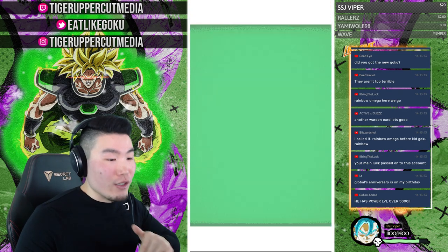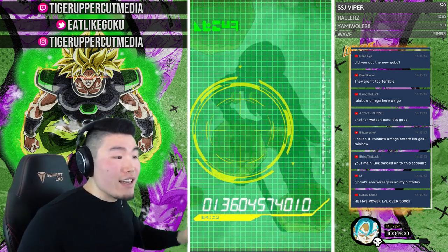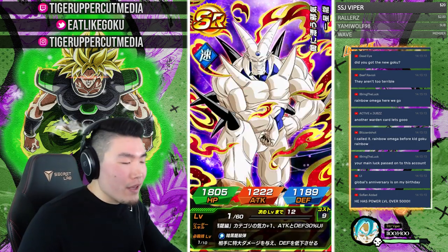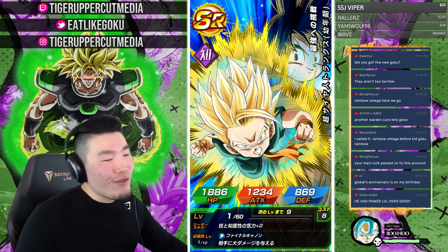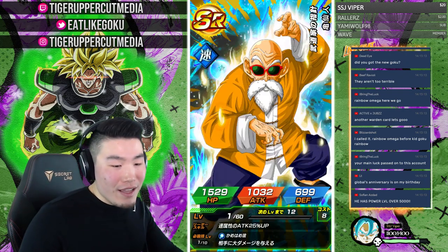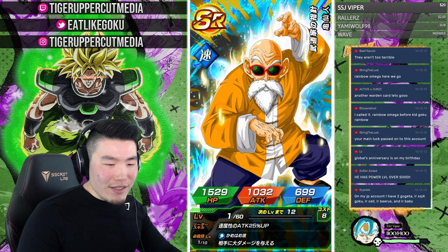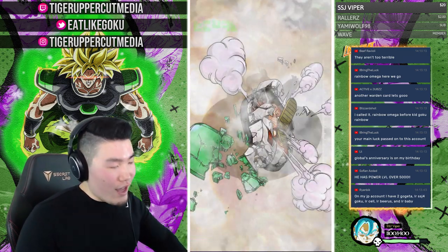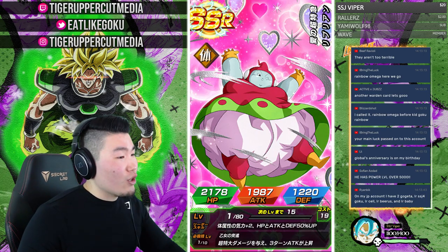Physical Omega is a really, really good unit — I think he's underrated — but it's just not what you want when you're going for other units, especially when you've pulled him so many times. Global Anniversary is someone's birthday — you're going to have some good luck on that anniversary, fingers crossed. Knock on wood — hope you get some good birthday luck for the Global Anniversary.